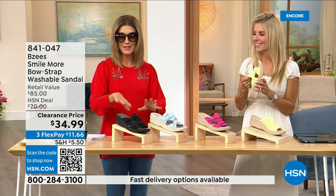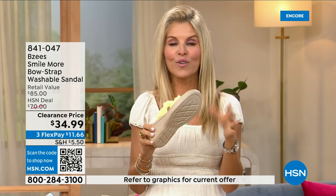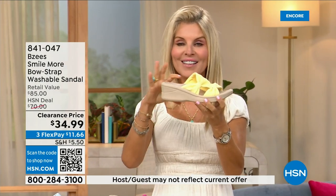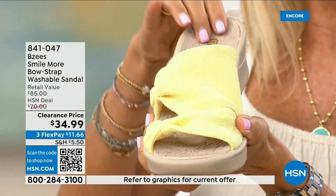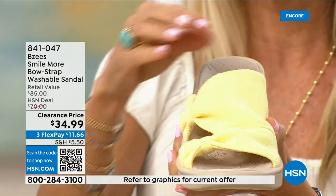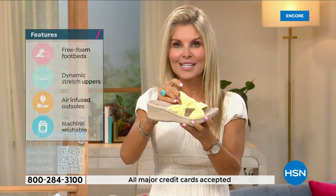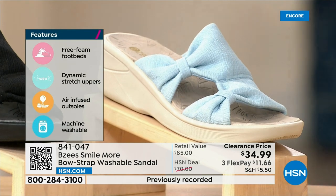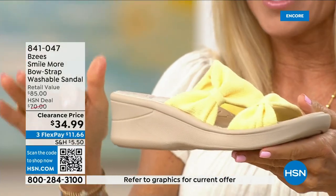We love our BZ's. This was a very big today's special and now we're down to final quantities — everyone's last chance. BZ's is known for cloud technology — really comfortable. Most shoes in the line weigh two ounces. These have an adorable two-inch wedge that's molded, lightweight, and flexible. They're antimicrobial on the inside with layers of memory foam built in and are machine washable.